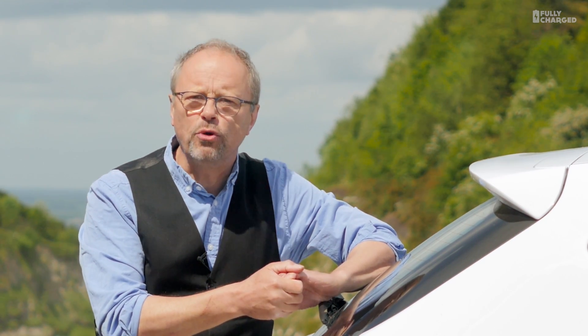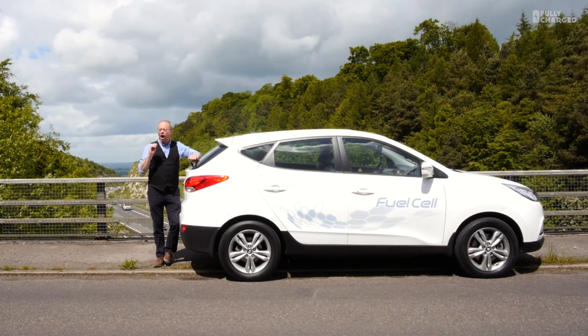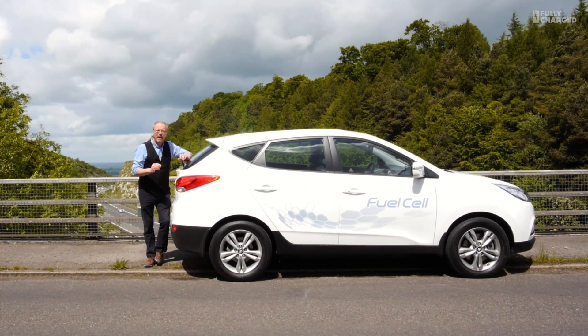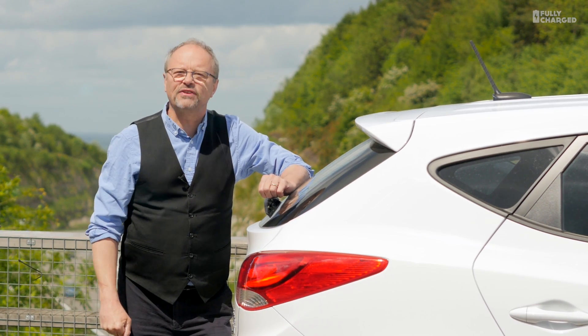Hello and welcome to another episode of Fully Charged. I'm often told on Twitter in particular that hydrogen is the future. Well, I'm currently leaning on a bit of the future. This is the Hyundai iX35 hydrogen fuel cell car. It's currently full of hydrogen and I'm going to take it for a little bit of a test drive.